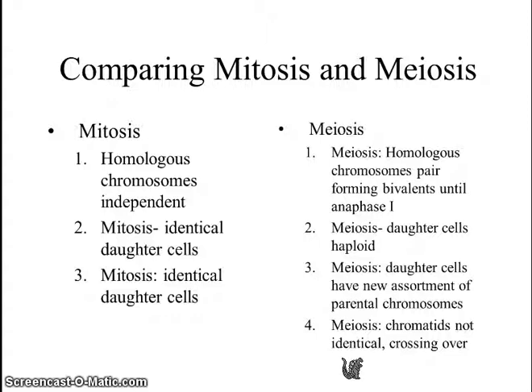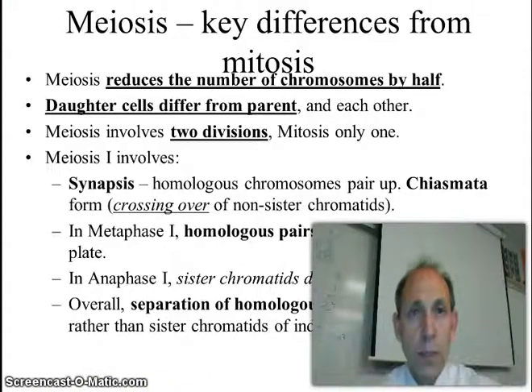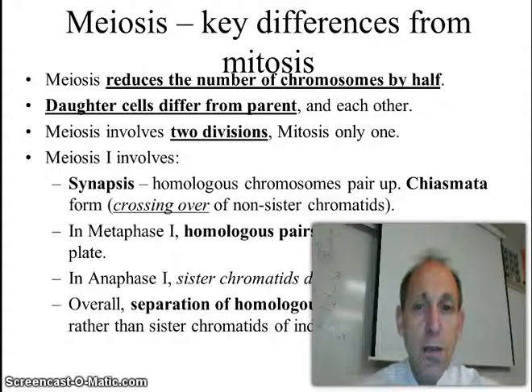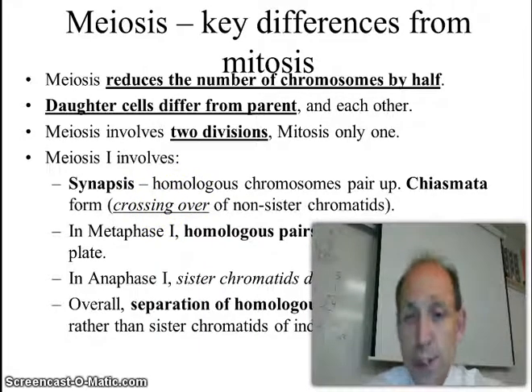Let's compare mitosis and meiosis. Mitosis and meiosis are listed here — I'll let you pause if you want — and here's a graphic organizer to show you the same thing. One of the major things we're looking at is how meiosis and mitosis are different, and one of the major ones I want to focus on is this idea of synapsis, or crossing over between non-sister chromatids. This is going to occur in prophase I and is one of the more important aspects of the key difference between meiosis and mitosis. This is also the reason we have genetic variation.